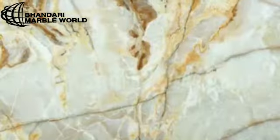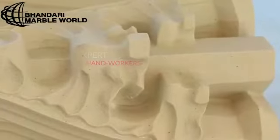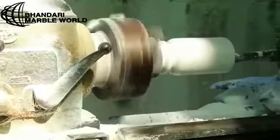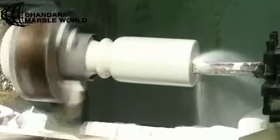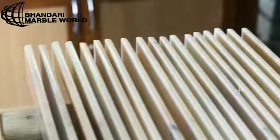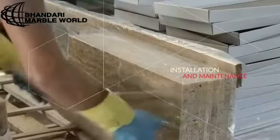As displayed in this video, Bhandari Marble Group holds a huge collection of Onyx stone in almost all colours one can possibly imagine. Bhandari Marble Group is also known to have exclusive relationships with some of the world's most renowned architects, interior designers, builders and developers from all around the globe. We welcome you to witness our huge collection.